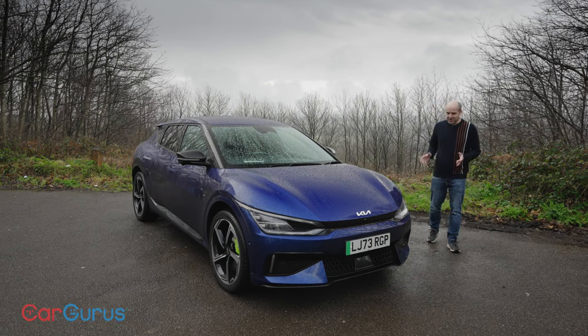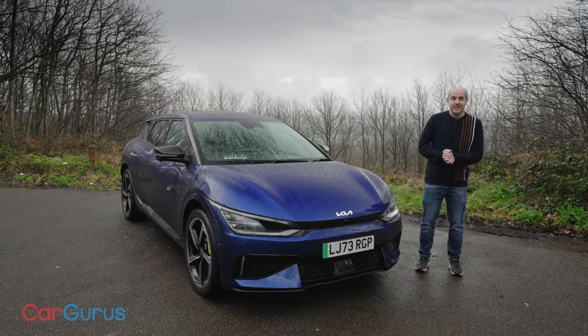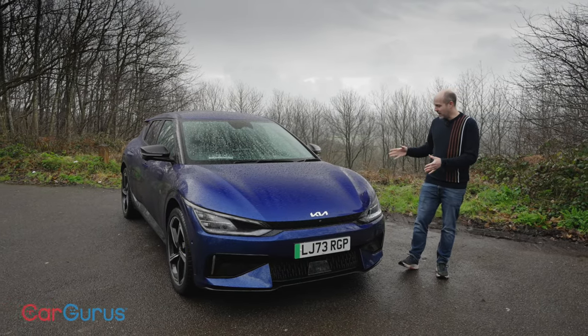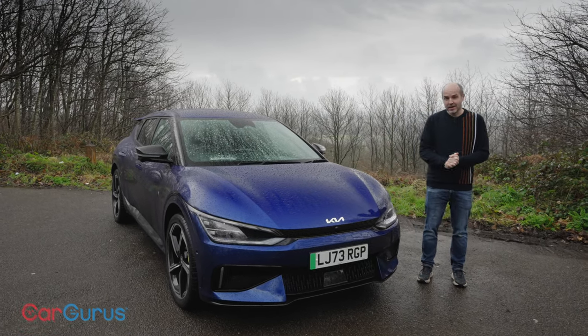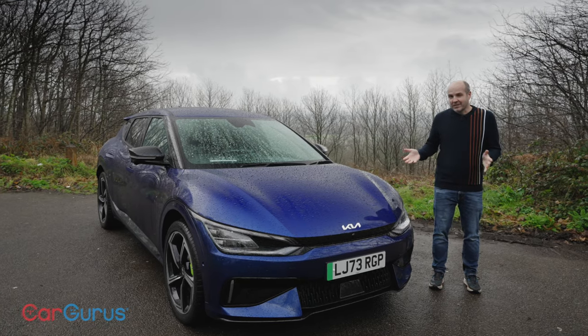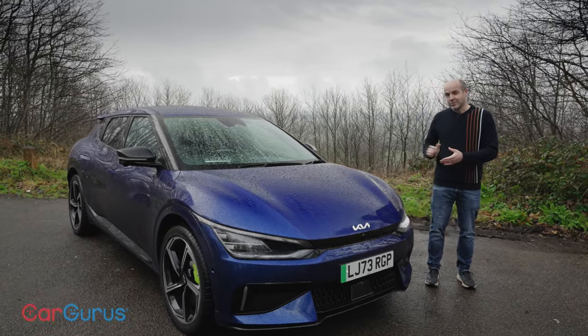This is the Kia EV6 GT and despite having almost 600 horsepower and a 0-62 time of three and a half seconds, it is not an electric super hatch in the same way as the Ioniq 5N from Kia's sister brand Hyundai. As the name suggests, the EV6 GT is more of a grand tourer — think of it as the Ioniq 5N's more sensible sibling.